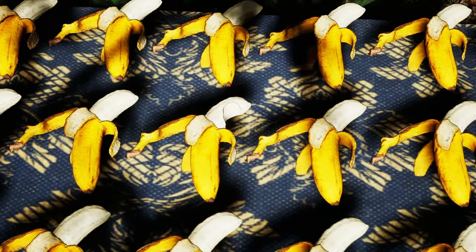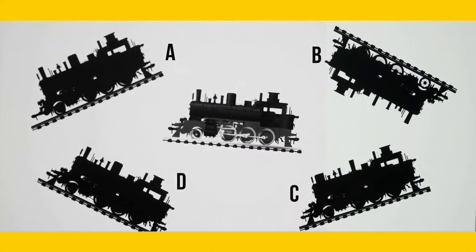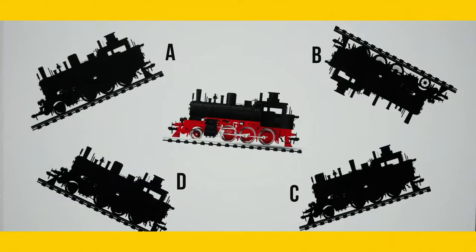Can you find the right shadow? The correct answer is D. Can you see any numbers on this picture? The correct answer is 1479.